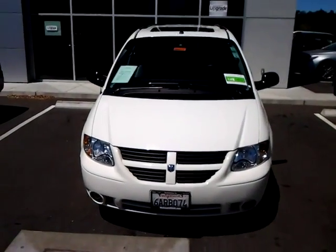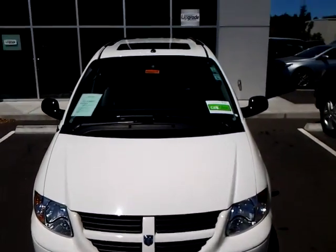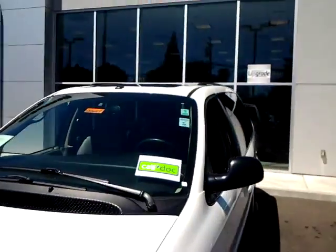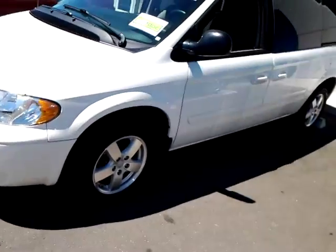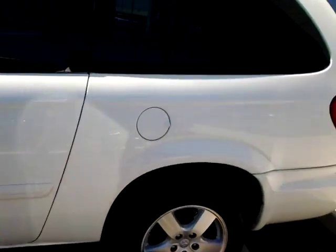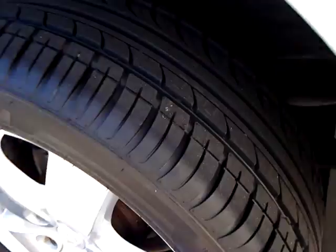This is our 2007 Dodge Grand Caravan. Nice beautiful white with the sunroof, roof rails, nice premium wheels. Brand new tread all the way around.